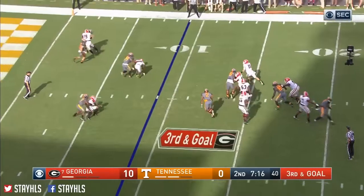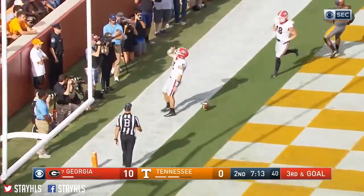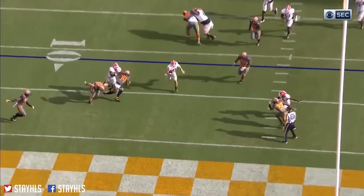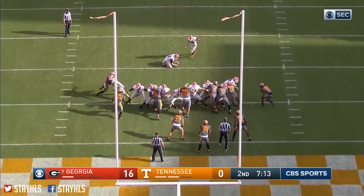Fromm again, gets some heat, and he's going to run again — and he's going to score! Touchdown Georgia. Nobody's doing better than this freshman in this football game. He's thrown one bad pass, an interception, but he's made a lot of good decisions. I think it's 17 to nothing.